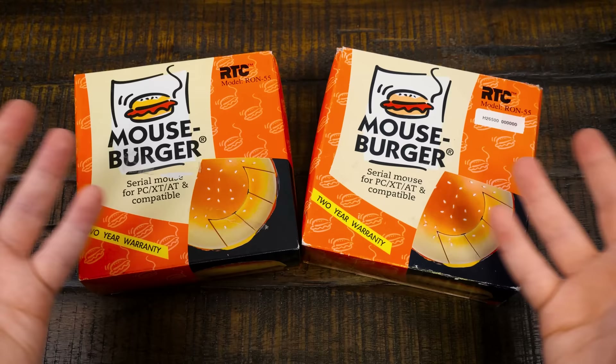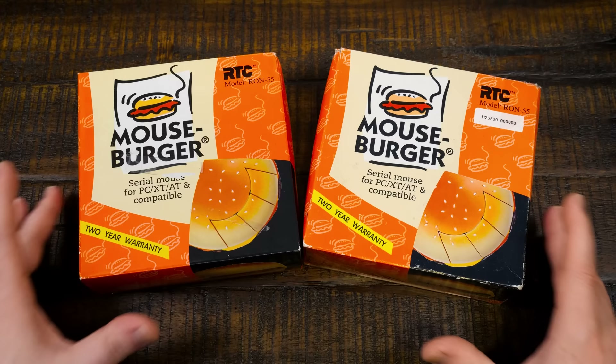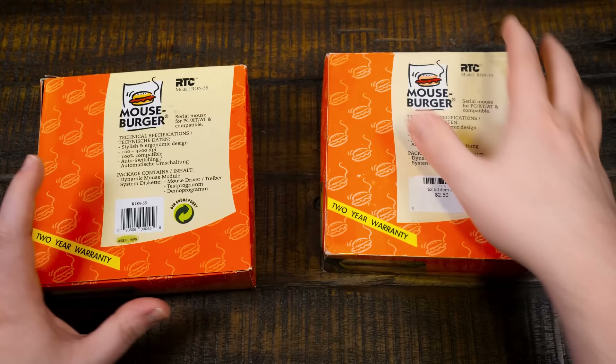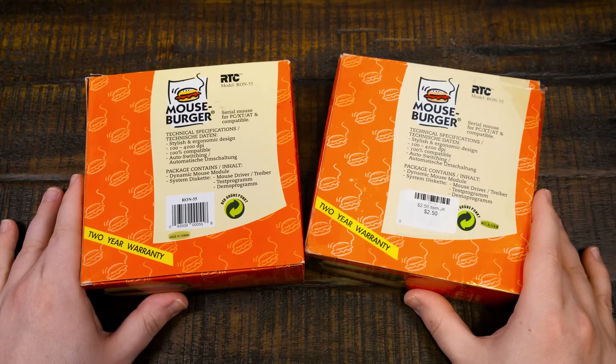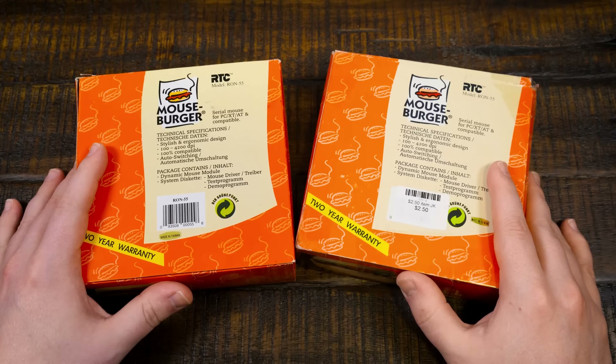So first up we have double cheeseburgers — a couple of Mouseburgers by the RTC company, Model Ron 55. Serial Mouse for PC XT-AT and compatible, with a two-year warranty. I've done some basic research to find old listings in newspapers and magazines — nothing really concrete. These are both here thanks to donations from LGR viewers Michael and Steven. They just happened to send Mouseburgers at the same time. Apparently this one cost $2.50 secondhand, and they were each unused.